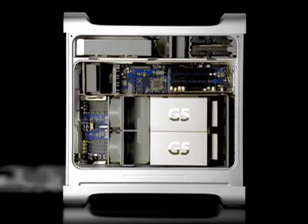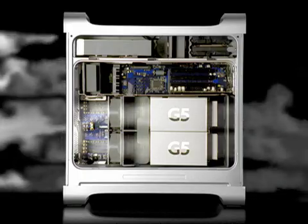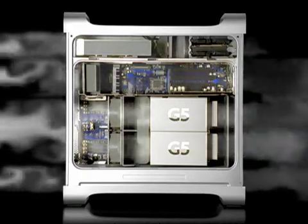The G5 is an incredibly fast and powerful chip that requires extraordinary cooling. We've designed the new PowerMac G5 with four distinct thermal zones. With thermal sensors in each zone, we can cool them independently — and that means we can cool them quietly. In fact, it's two to three times quieter than the G4.